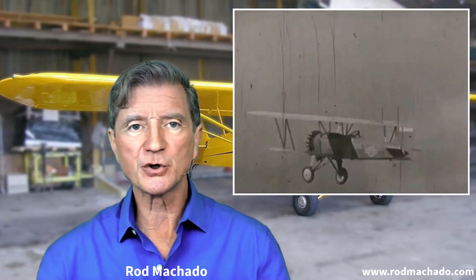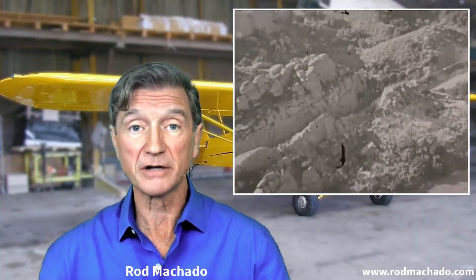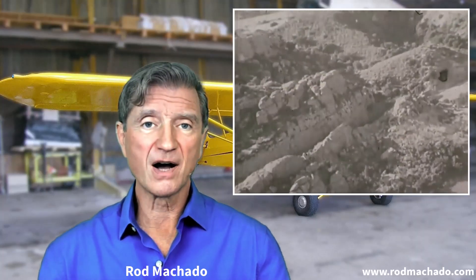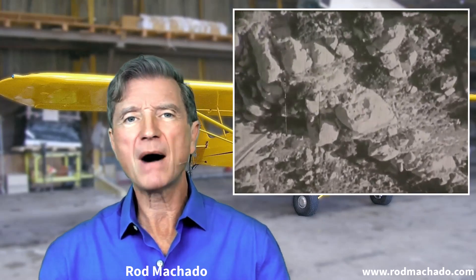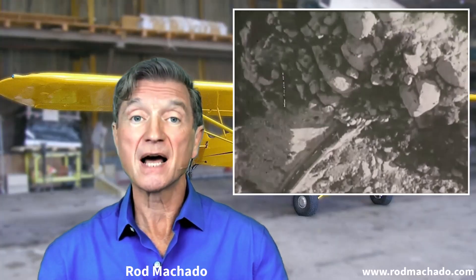These early aviators were the folks who, in open cockpit biplanes, followed railroads across the country when the visibility was very low so as to deliver the mail. This worked fine until the railroad entered a tunnel, resulting in the pilot's demise due to a bad case of — you guessed it — tunnel vision.